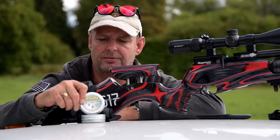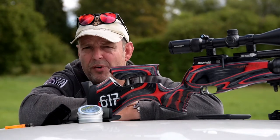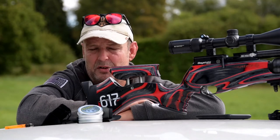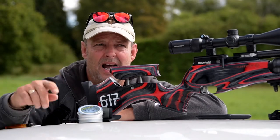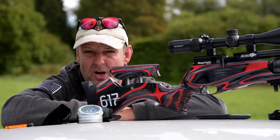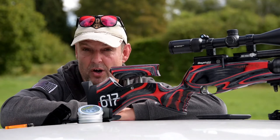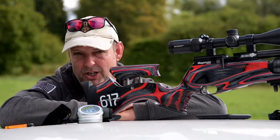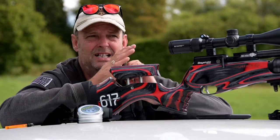Using Pro Hunter slugs. What's the advantage of slugs? From what I've seen, heard and read, they don't take as much wind as a pellet and they keep going. A pellet will run out of steam at a certain distance. These things, with the BC - ballistic coefficient - being so much better than pellets, they go on and on.